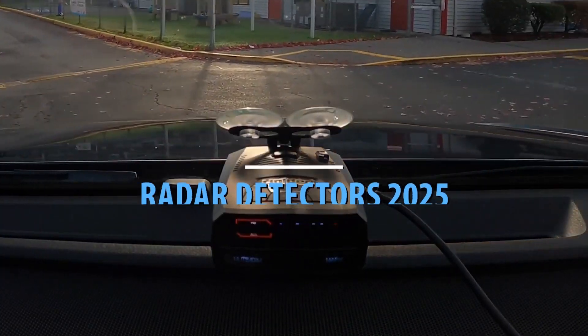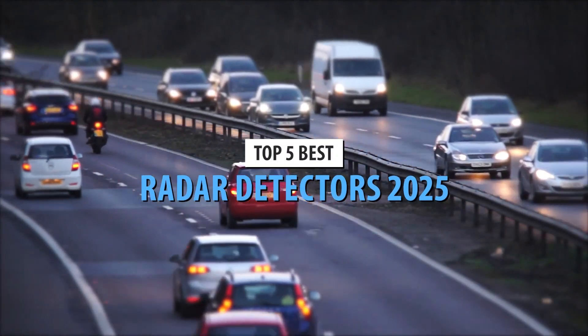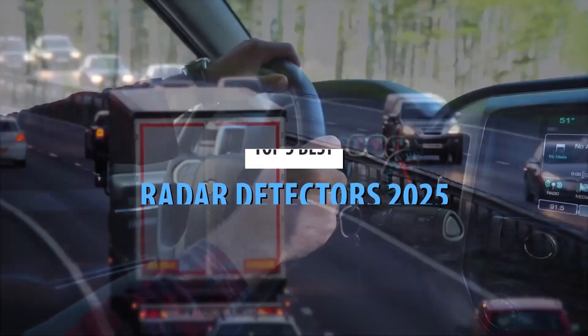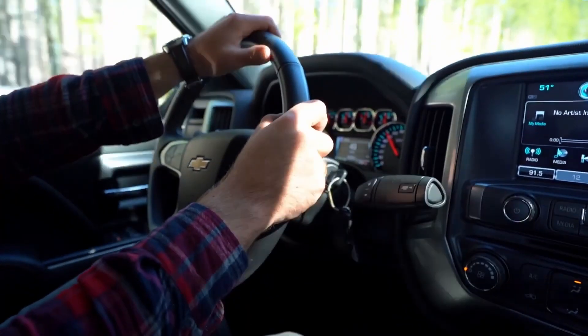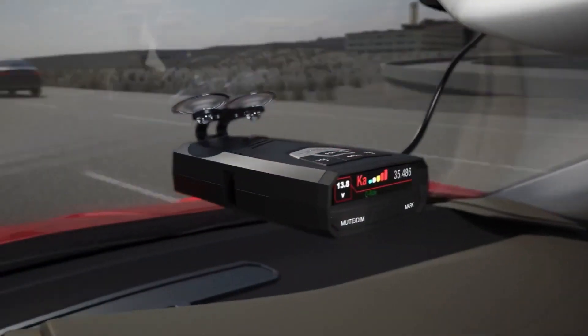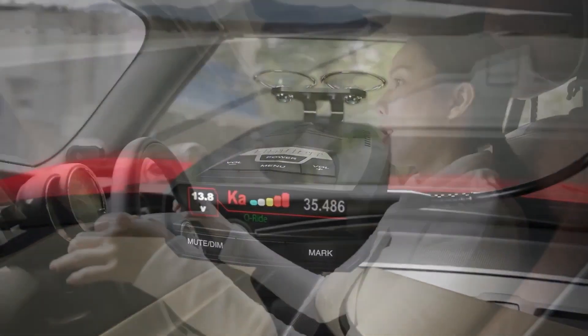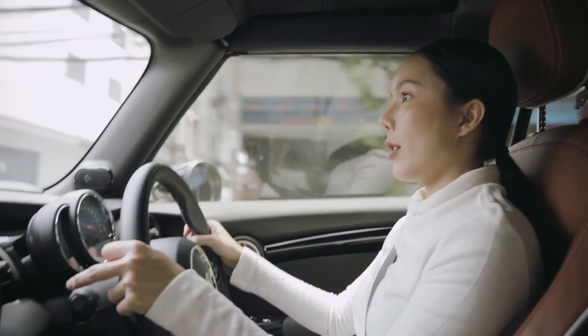Hey everyone! Welcome back to the channel. Today, we're counting down the top 5 best radar detectors you need to check out in 2025. Whether you're a road tripper, commuter, or just want that extra level of protection from speed traps, we've got you covered with the latest and greatest radar detectors that are sure to keep you ahead of the game. So, let's dive right in.